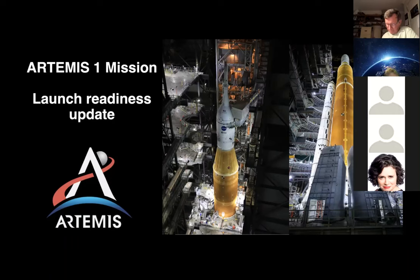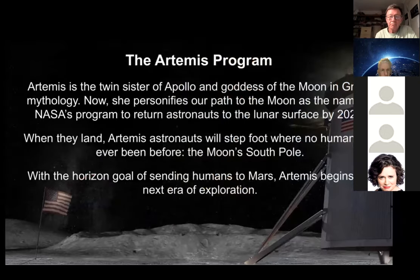Tonight I'm going to be covering the Artemis I mission, at least in terms of the launch readiness update. I was hoping originally when we had booked this meeting that we would have actually been able to cover the launch, but we're getting very close and now we're looking at some of the other events that have to take place. Thanks very much for joining us tonight. I've got about three videos in this talk as well.